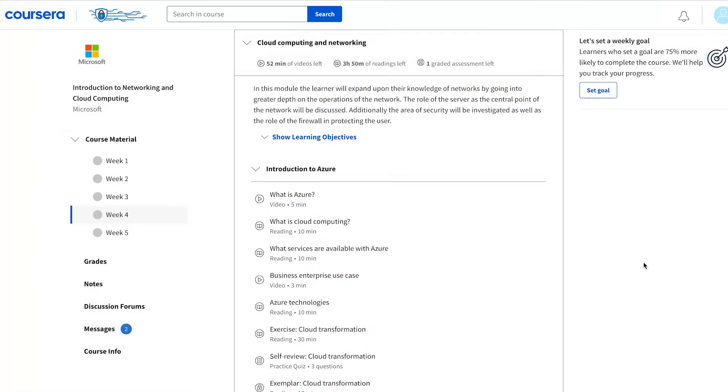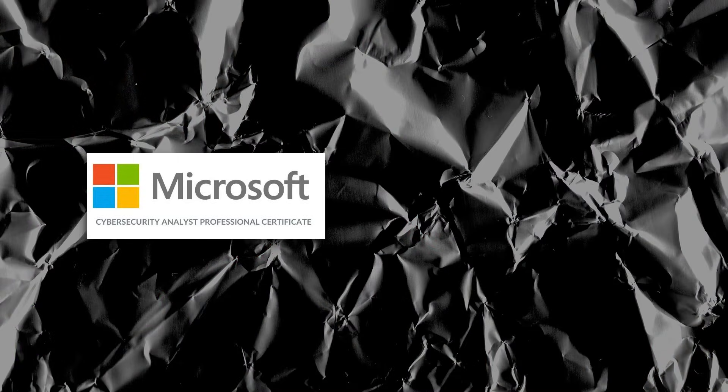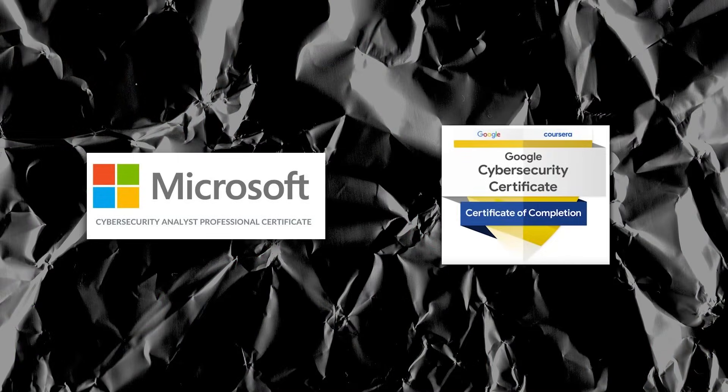I did a deep dive into this certification in another video. But before we move on — if you did the Google Cybersecurity certification, do you still need to do the Microsoft Cybersecurity Analyst certification? It really depends. If you feel confident with the foundational concepts, you might be missing that introduction to Microsoft Azure, so you need to somehow learn Azure before jumping to the next recommendation. Alternatively, you can still do the Microsoft Cybersecurity Analyst even if you've done the Google cert — it will let you revisit those topics and give you a chance to practice with the Microsoft Azure cloud.